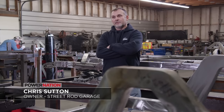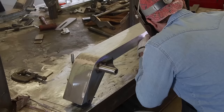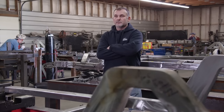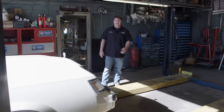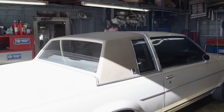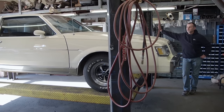Here at Street Rod Garage, we specialize in building custom chassis for muscle cars, street rods, hot rods, and just about anything else. Everything is done in-house — we design them, test, do all the CAD work, engineering, everything in-house. The first step is we've got to get this car on the lift so we can start developing that chassis. The reason we've got to do this is because they haven't developed a chassis for a G-body yet.